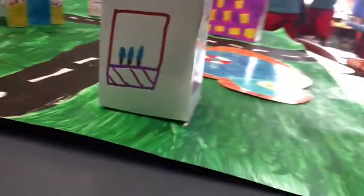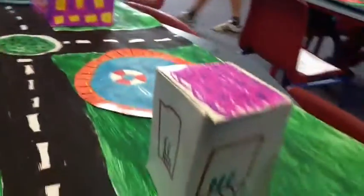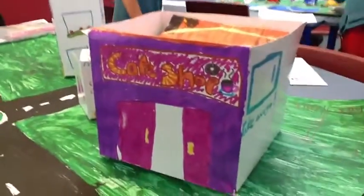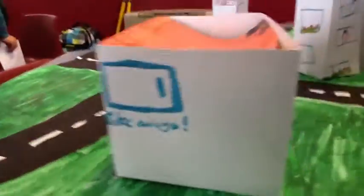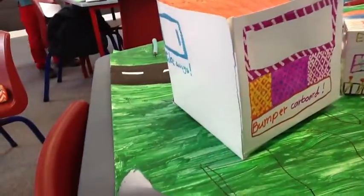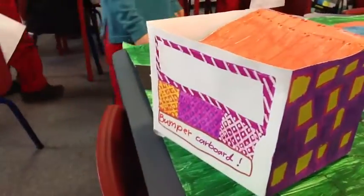On the top is pink and purple. This is the cafe shop. This is where you get take aways. These are the windows of the shop. This is a bumper cardboard on the opposite of the shop. Me and my friends built the cafe shop. Thank you.